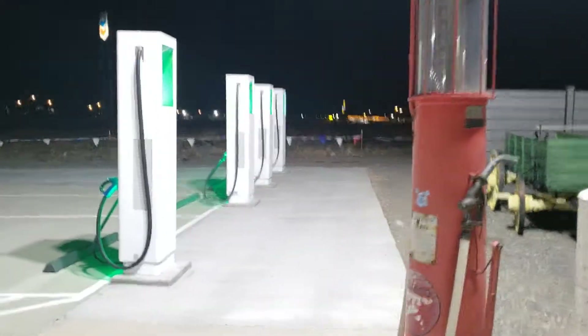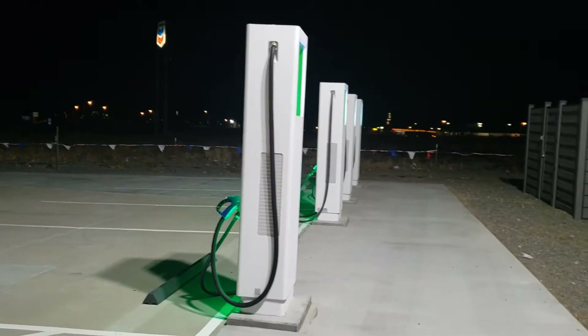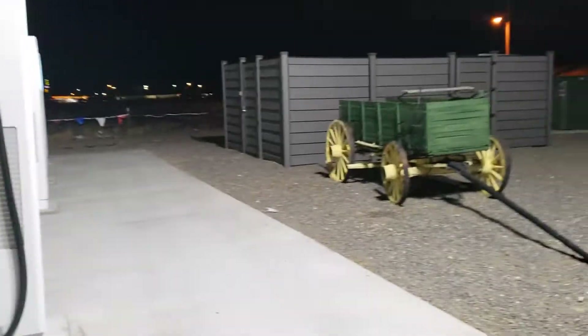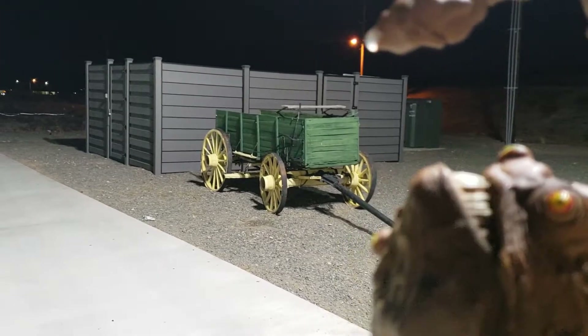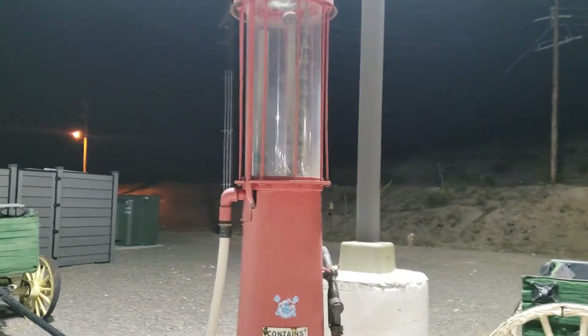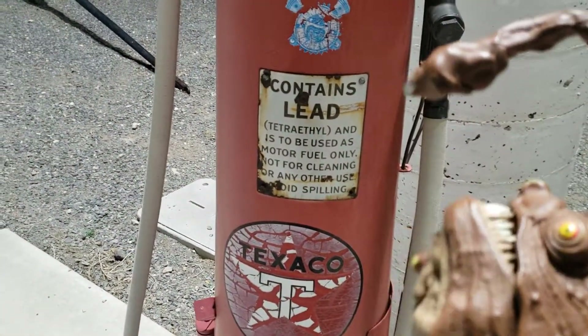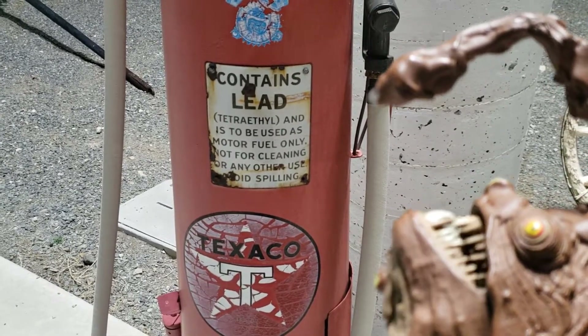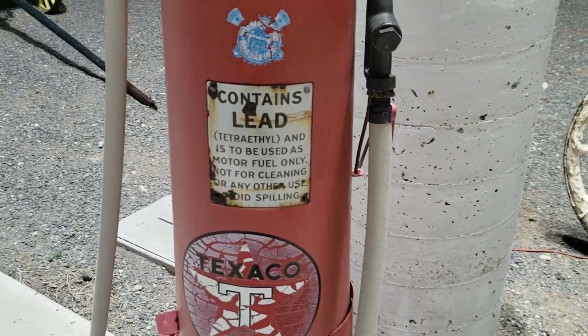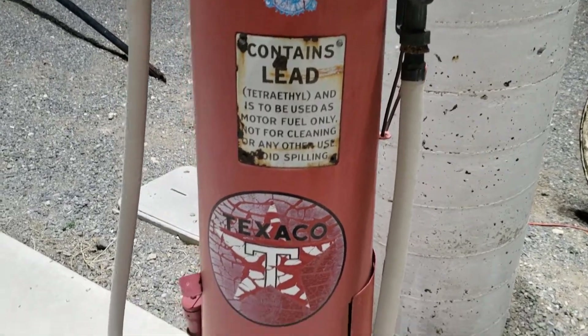This is kind of a unique station — it's pretty neat. It's got the gas pumps, it's got the electric vehicle pumps, and it's got what's probably gas-powered generators to run the electric vehicle pumps. And it has this: an antique glass gas filler. Look at that — it's prehistoric, very cool. Back when gas had lead — tetraethyl lead. The label reads: 'To be used as motor fuel only, not for cleaning or any other use. Please avoid spilling.'